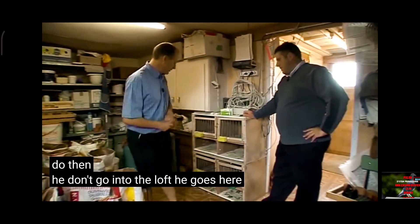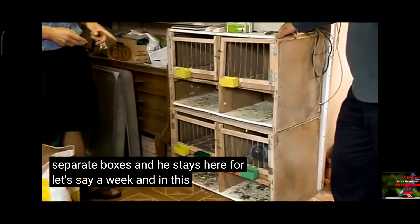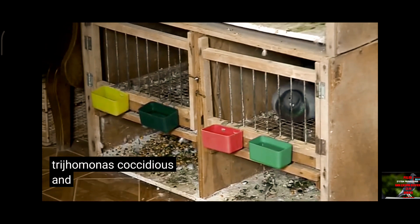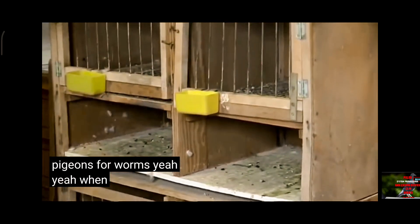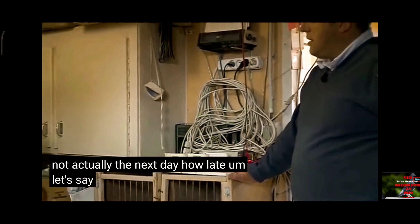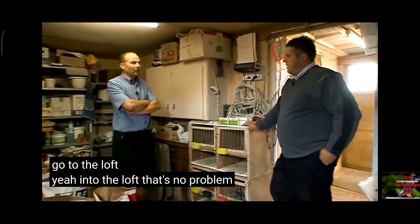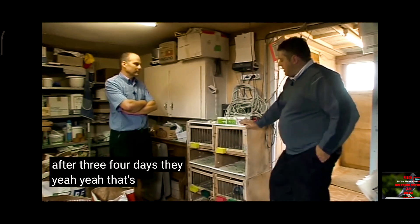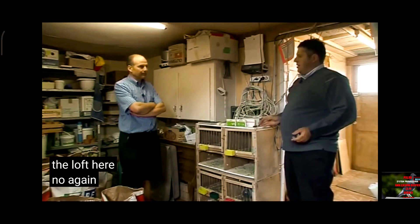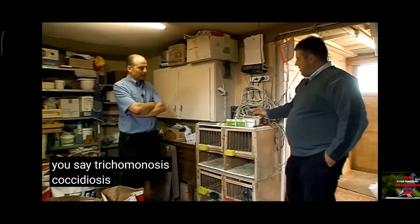He doesn't go into the loft — he goes here in the separate boxes and stays here for about a week. In this week he gets a treatment against trichomonas, coccidiosis, and worms. So you treat your pigeons for worms when they are coming back. How late — does it have to be the next day? Let's say two days, when they are totally lost. When they are not totally lost, they go to the loft — that's no problem. But after three or four days, yes. That's probably somewhere where a lot of fanciers fall down — a pigeon's missing two days, it comes back, and they let him straight into the loft. No — here, you're a man for attention to detail. They'll have a cure for trichomonosis, coccidiosis, and worms. And with all the straw, you were saying earlier, no coccidiosis.